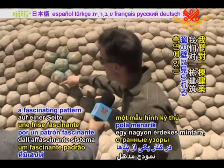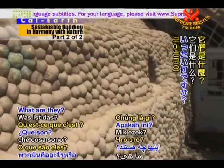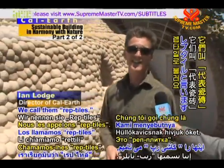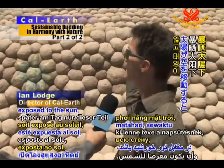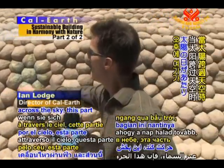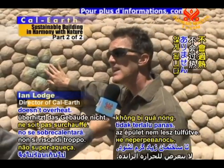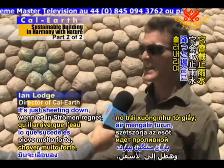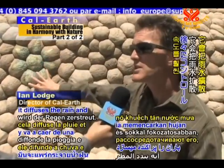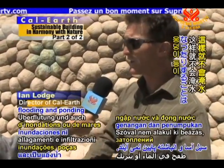We were intrigued by a fascinating pattern on the side of one of the structures — all these little pebbles, huge pebbles on the side. We call them reptiles. As the sun moves across the sky, this part later in the day will be in the sun and this part will be in the shade, so that the building doesn't overheat. Another advantage is that if you have heavy rainfall sheeting down, it diffuses the rain and brings it down in a much more gradual, manageable way so you don't have flooding and ponding.